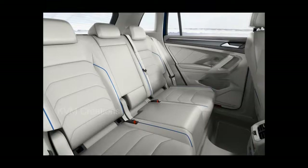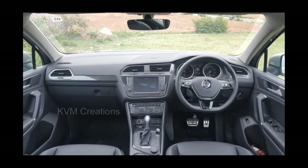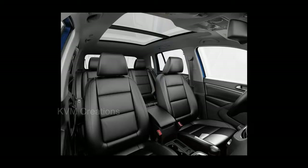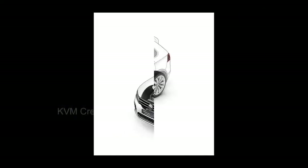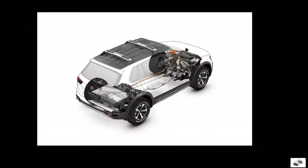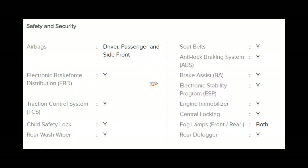The flat-bottomed steering wheel adds to the sportiness quotient, and then there's the twin-pod instrument cluster and the all-black interior, which is something we've seen on other Volkswagen cars. The 12.3-inch touchscreen infotainment system comes equipped with Android Auto, Apple CarPlay, and Mirror Link. It also gets Bluetooth, cruise control, an SD card slot, and a CD player, but sadly no navigation system, which would have probably been a value addition.